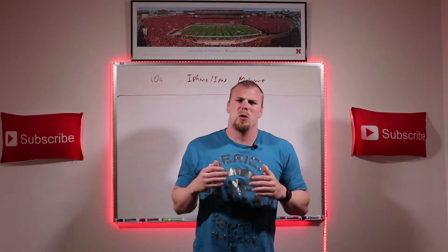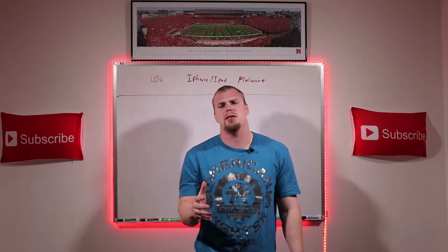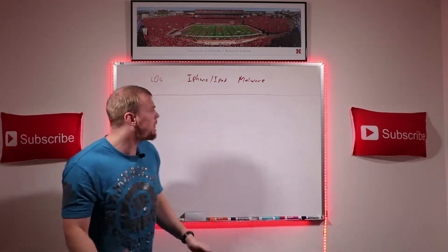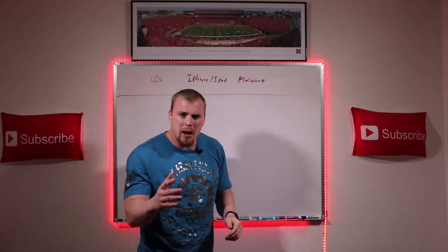What's up, you guys? It's Levi here. Welcome to the Cybersecurity Education Channel. Today I'm gonna be talking about malware on mobile devices, specifically on iOS devices — iPhones and iPads — malware.